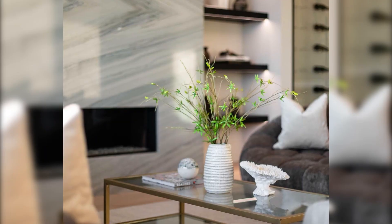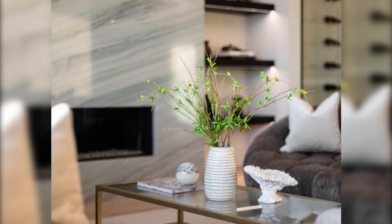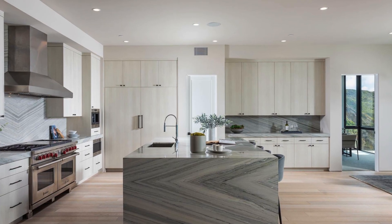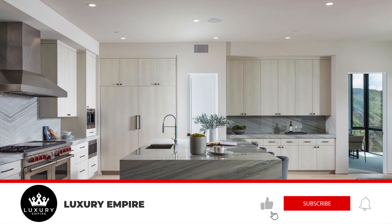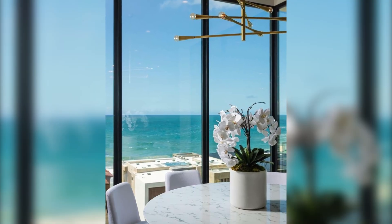Thank you for watching this video on a $17.5 million California beach mega mansion. If you want to see more content like this, don't forget to hit the like button, hit that subscribe button, and hit the notification bell to be notified every time a new video is posted.